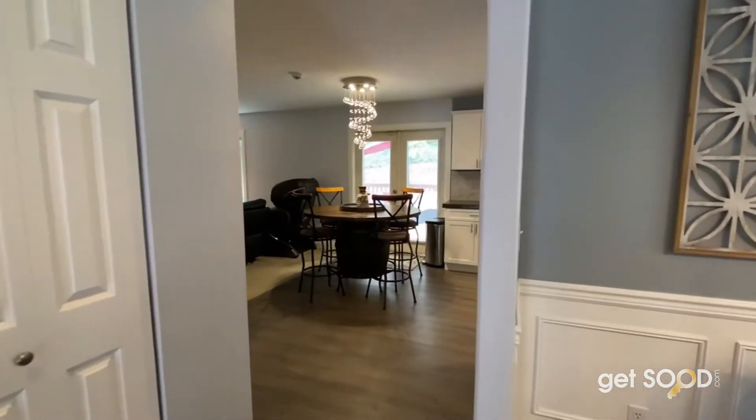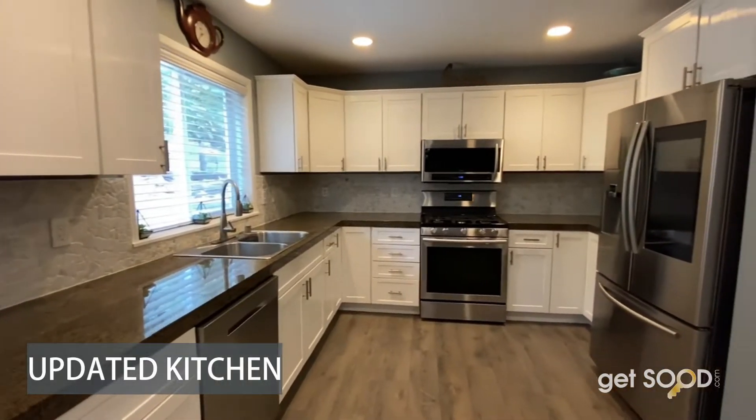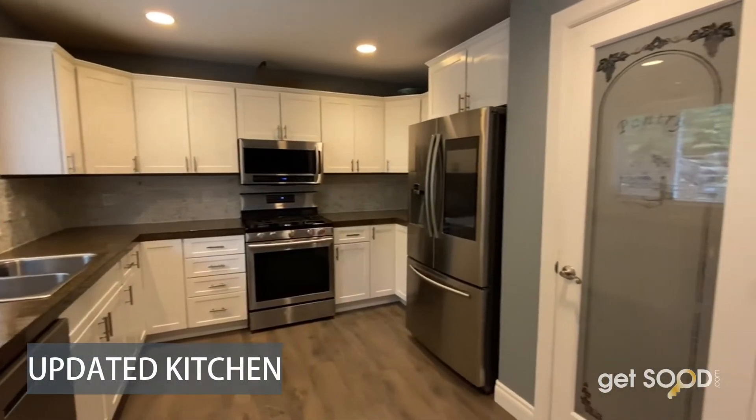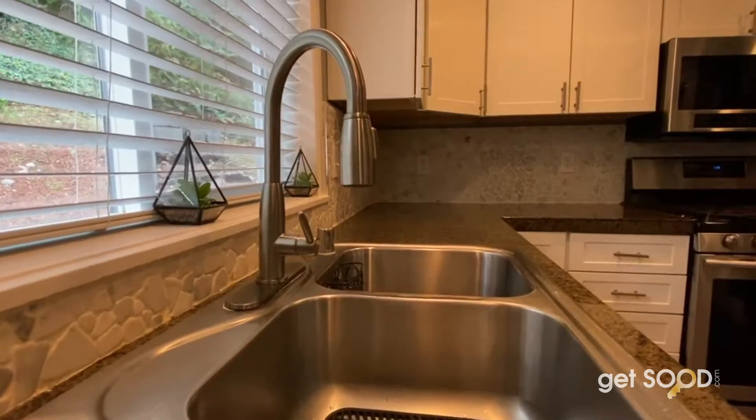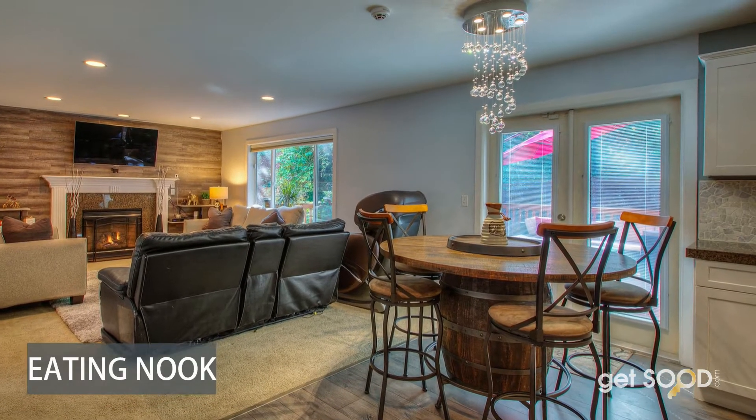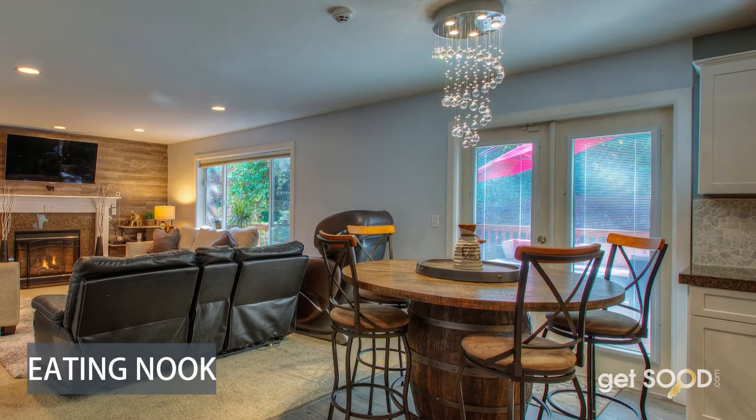Now let's show you around your bright updated kitchen, complete with pantry and stainless steel appliances. Right over here is your eating nook with a French door leading to your expansive and private deck.